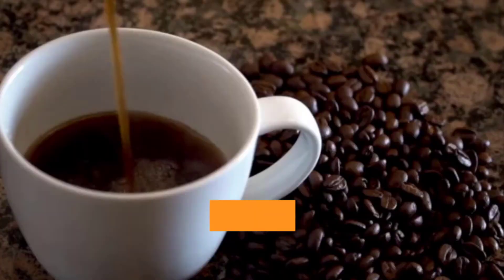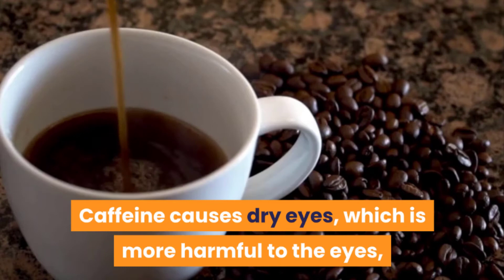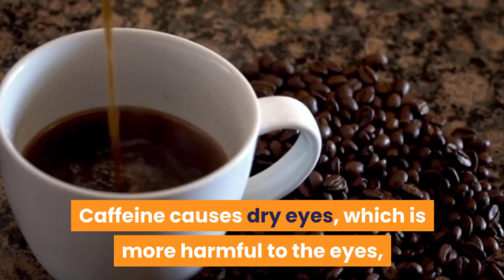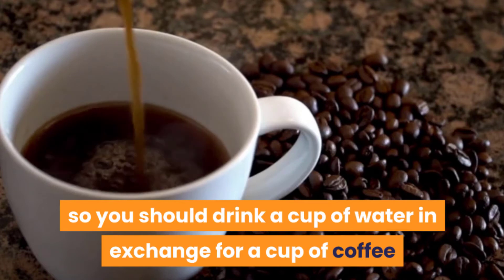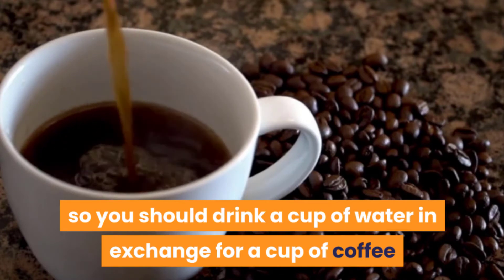one — avoid caffeine. Caffeine causes dry eyes, which is more harmful to the eyes, so you should drink a cup of water in exchange for a cup of coffee or tea at least to offset dehydration.